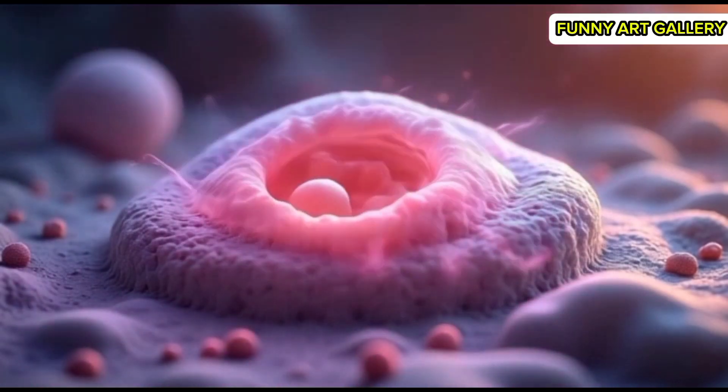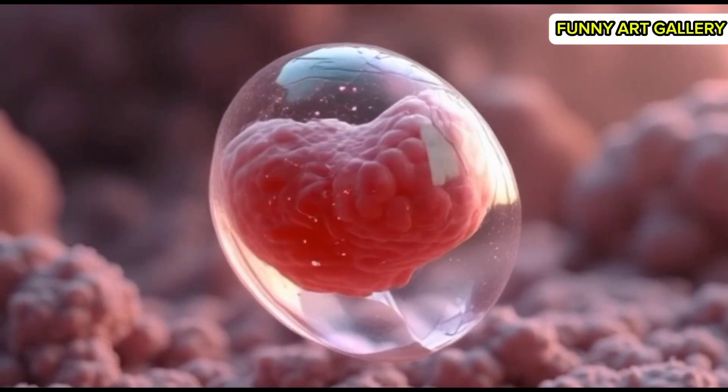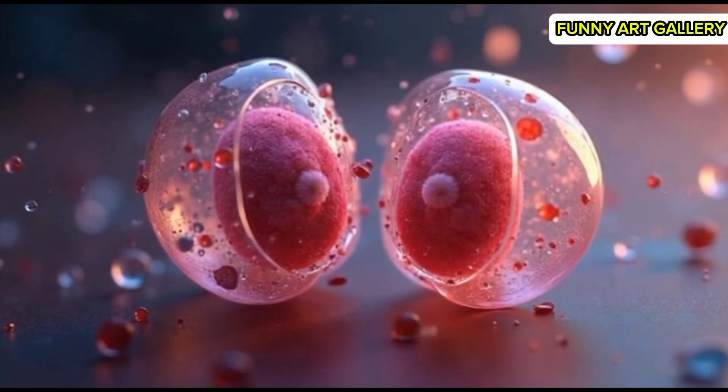The zygote's nucleus becomes visible, containing combined genetic material. The zygote floats gently in a fluid environment, preparing for its first division.